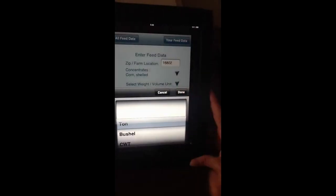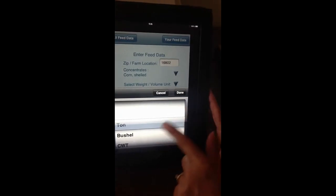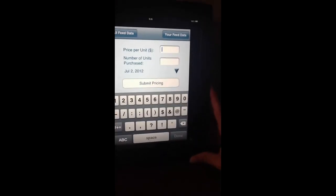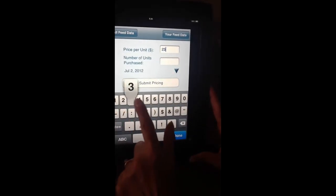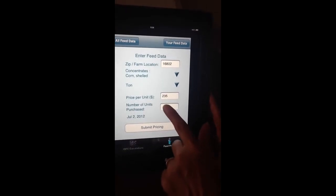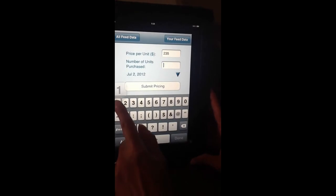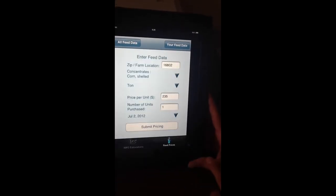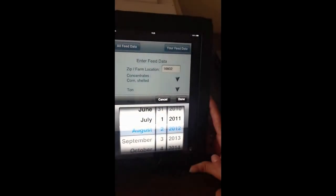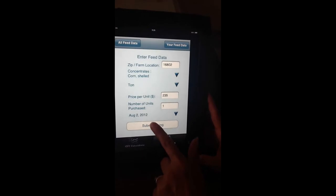And then you select the weight. You can do ton, bushel, or per hundred weight, and we'll do ton. And enter in the price per ton. You have the option if you're buying multiple tons or if you just want to compare one ton. And then we can look at putting in the date that you're interested in. And you submit your pricing.